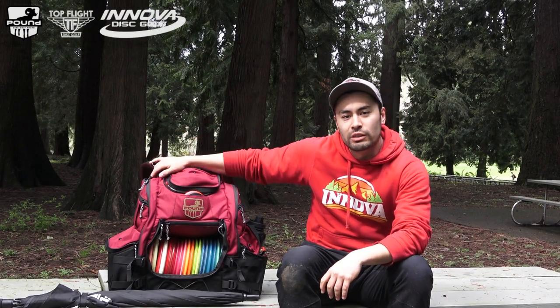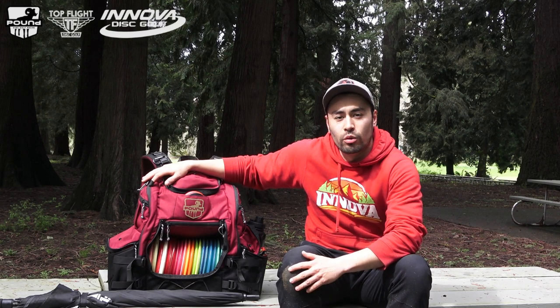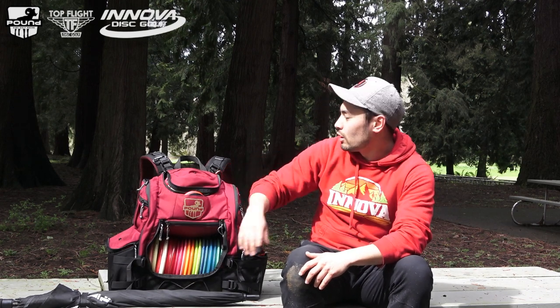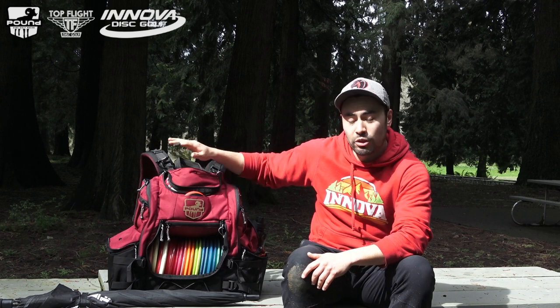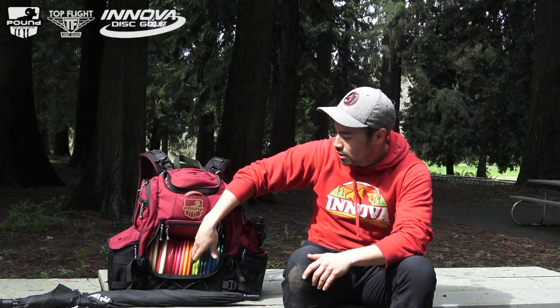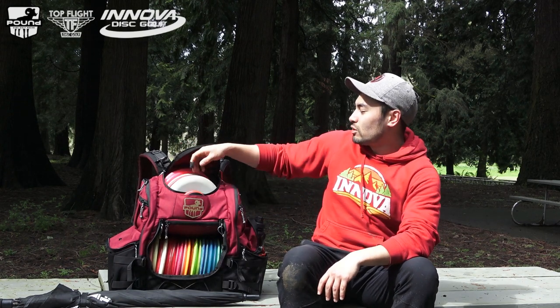To start, I just want to thank Levi and Pound for hooking me up with this sweet new Octahull. It's got everything I need — I can hold two water bottles, plenty of discs, and these straps keep it all super lightweight on my back. Thank you to Pound, and of course my other sponsors, Top Flight, run by Zach Todd, and Innova for making all the discs that I throw in my bag. All right, let's get started.